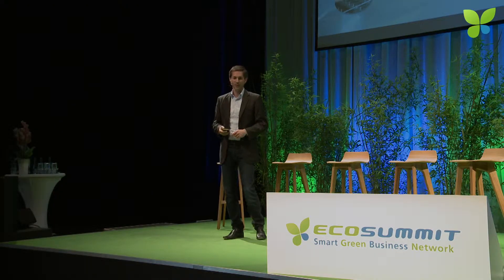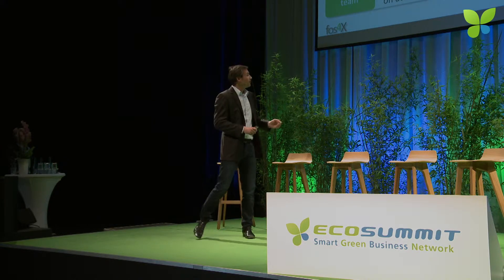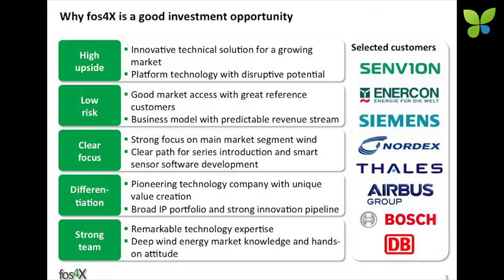We're not just a hardware maker anymore. We started to make software to make more out of the data. We're going to release our first software module, which is ICE detection, next month. Here are a couple of our customers — I think these are the most innovative wind energy companies — and a couple of companies in the transportation area, which is a second field of interest that we've been developing currently.